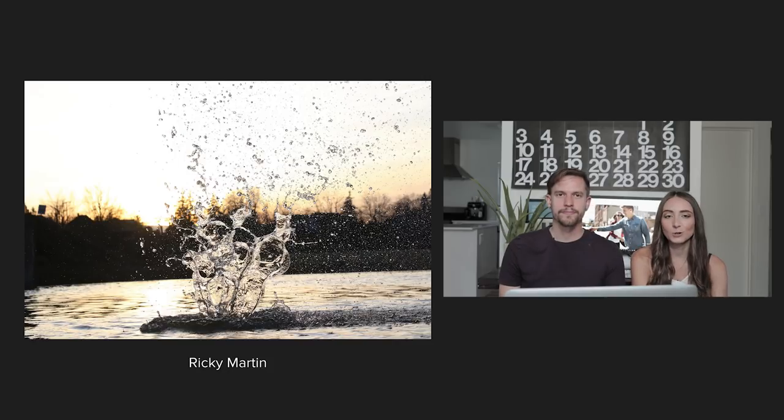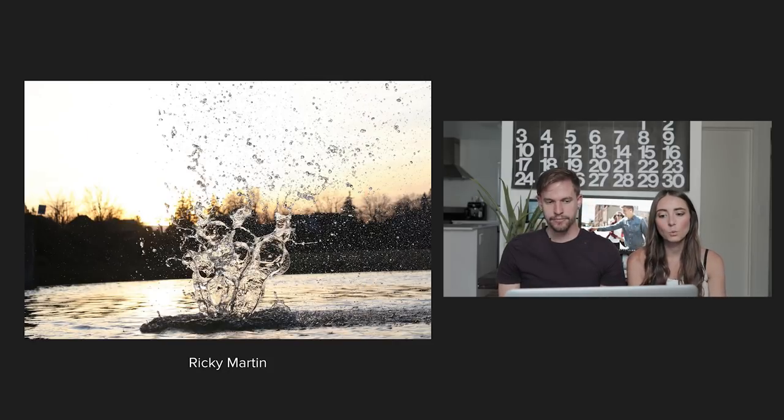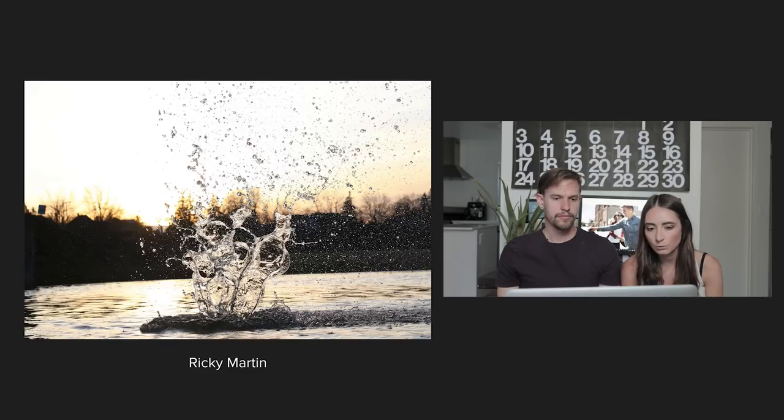I love this photo from Ricky Martin. As far as technique goes, the water is a little bit blown out so I might have lowered my exposure a little bit more to correct that. The horizon is crooked so I would have straightened that, and then there's a road sign on the left side of the screen that I probably would have taken out in Photoshop.